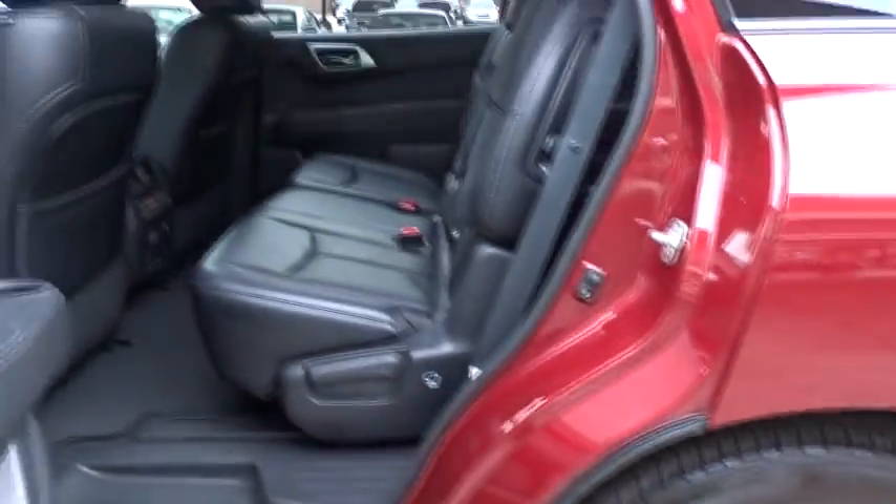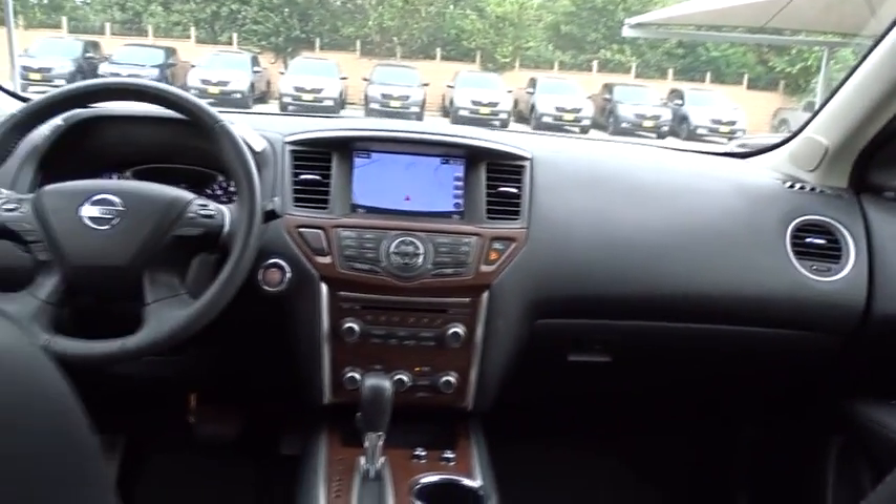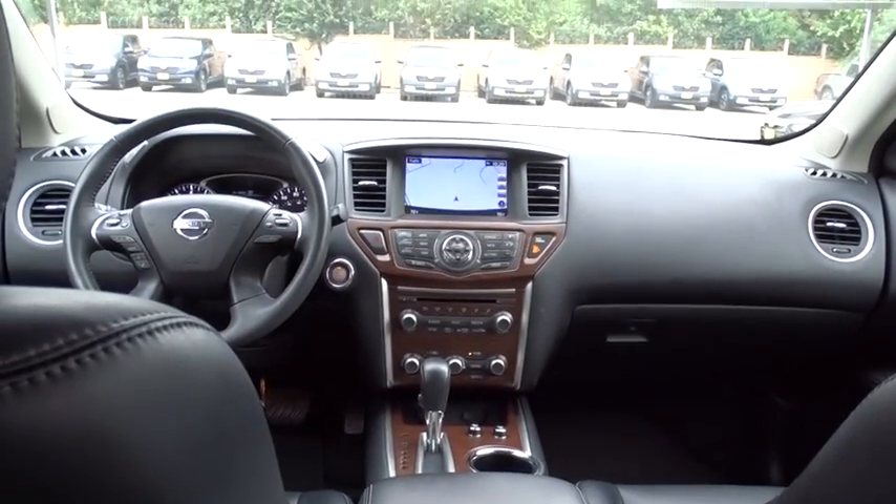Stability control, keyless entry, power liftgate, remote engine start, power passenger seat, steering wheel audio controls, traction control, anti-lock braking system, navigation system.